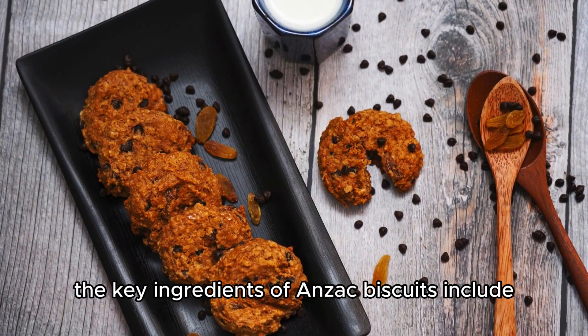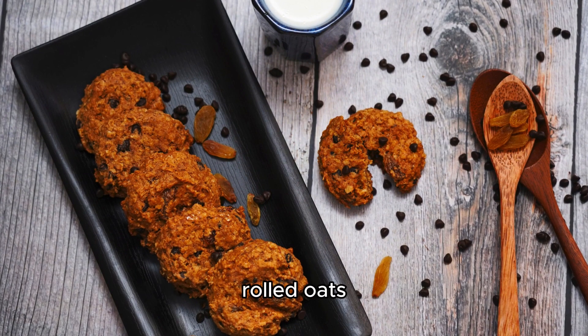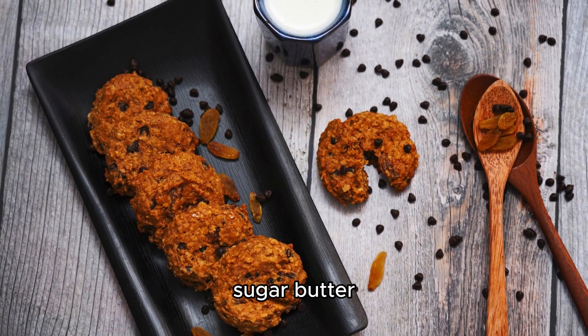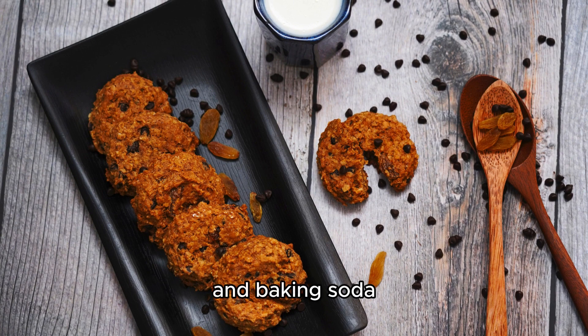The key ingredients of Anzac biscuits include rolled oats, desiccated coconut, flour, sugar, butter, golden syrup, and baking soda.